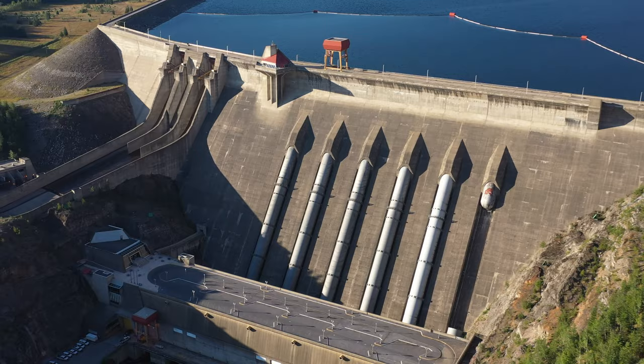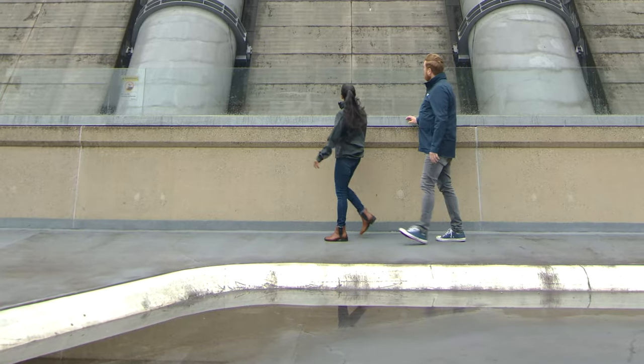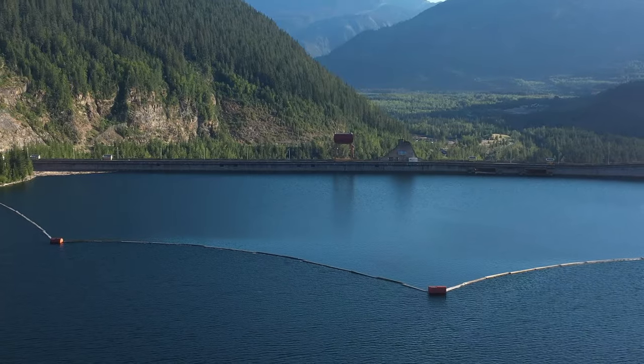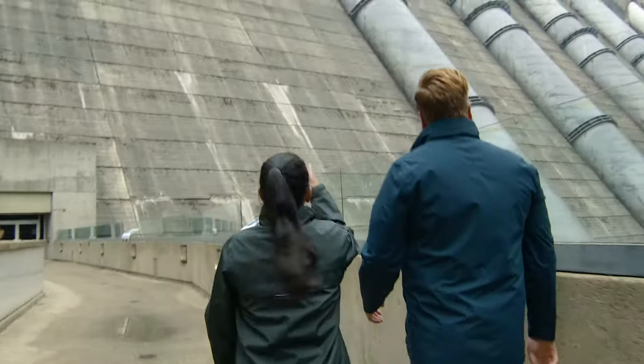It's 175 meters high — that's 3.5 times the height of Niagara Falls. The dam holds water back, which creates a reservoir. Think of it like a big battery that's storing potential energy.